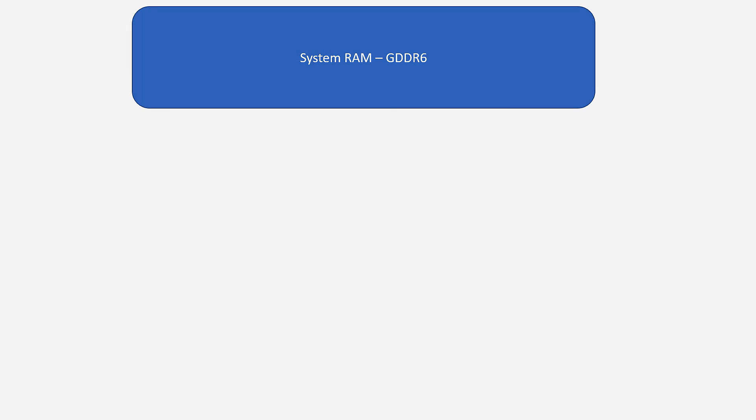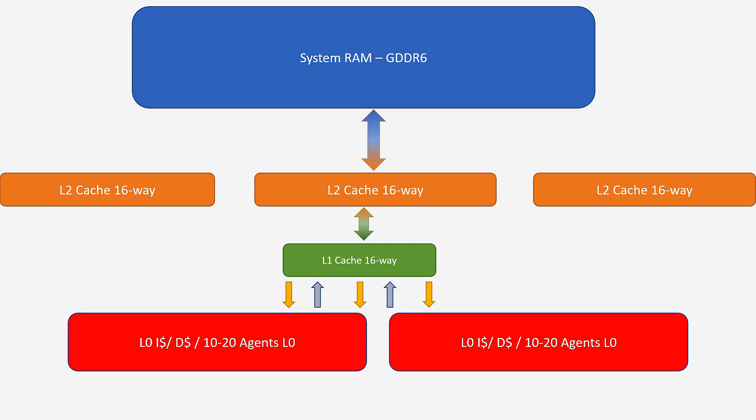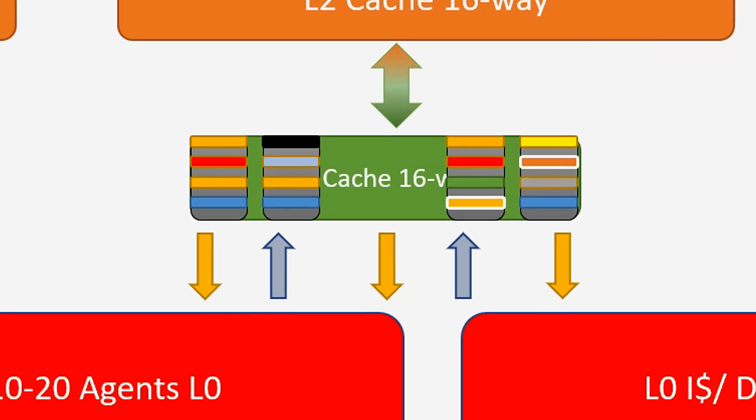GPUs are exactly the same. You've got your compute units processing data — let's call them cores for this terminology. You've got your main memory, and from main memory you go down to your L2. Your L2 handles all the connection strings back to main memory — it's two-way. Your L2 caches then speak to your L1 caches, which is your single point of contact to pull data back and forth. These were brand new in RDNA1. They then speak to the L0 — the data instruction cache — which by proxy speaks to the compute units.